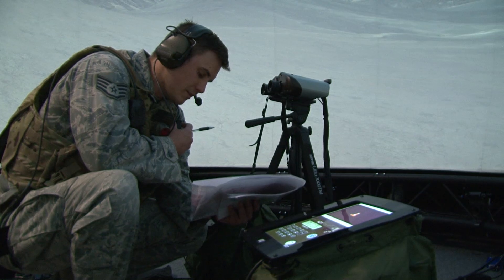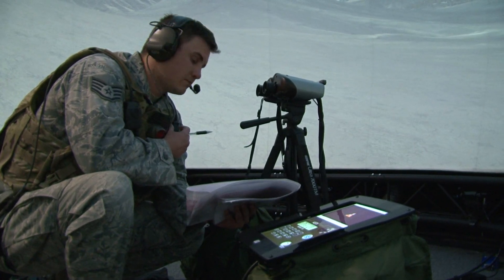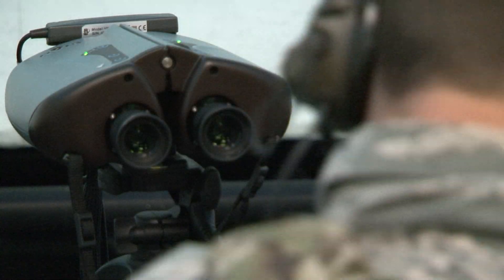Quantidine will be installing numerous systems across the U.S. this year, including systems for the active duty Air Force and the Marines.